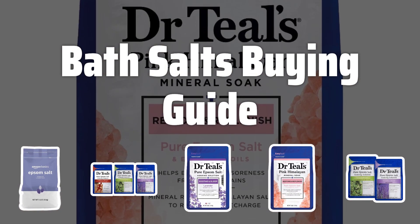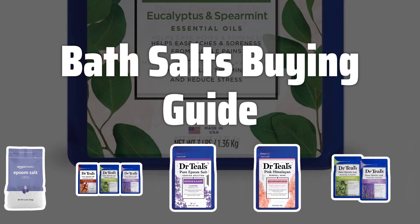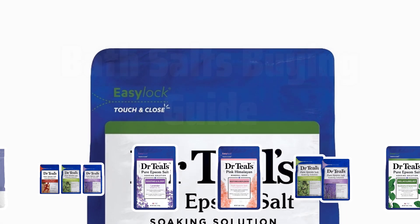Welcome to Top Best Picks. Looking to enhance your bath time experience? Today, we're diving into the world of bath salts, exploring the key factors to consider when choosing the best one for you. Let's get started.